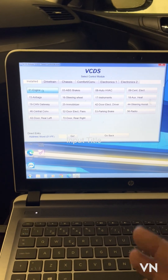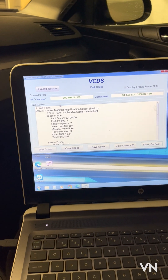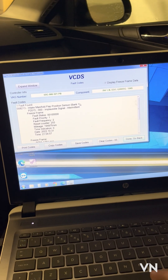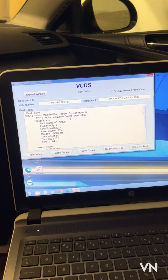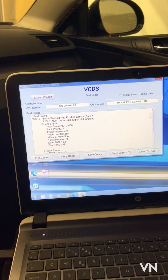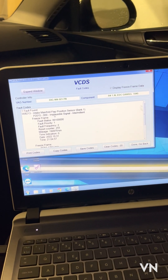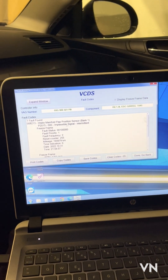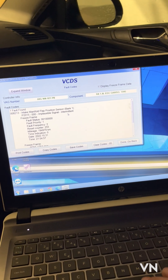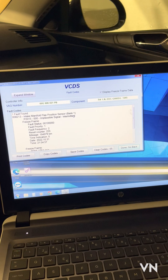I go to engine and read the fault codes. What I found — basically the usual fault on these cars — is a problem with the intake manifold flap position sensor, sensor bank one. You can see it's missing the signal temporarily. In this case it's intermittent — it has the signal but keeps losing it.